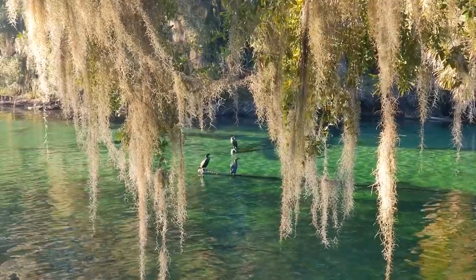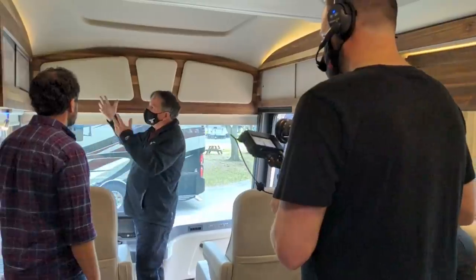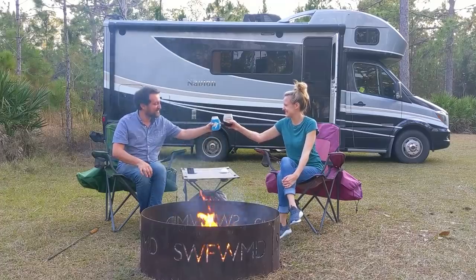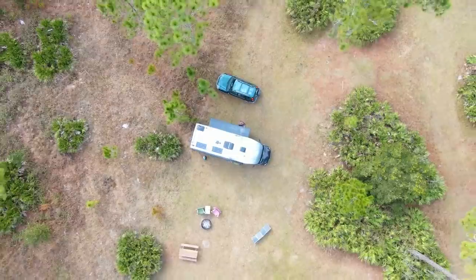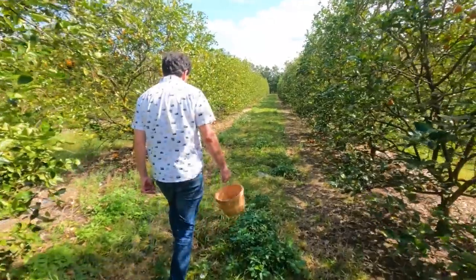Next stop, Blue Springs State Park, home to hundreds of manatees. It's a big day! This is like a big moment for us. This is one of the nicest free campsites ever. And it's in Florida. We are at a pick-your-own-citrus place.